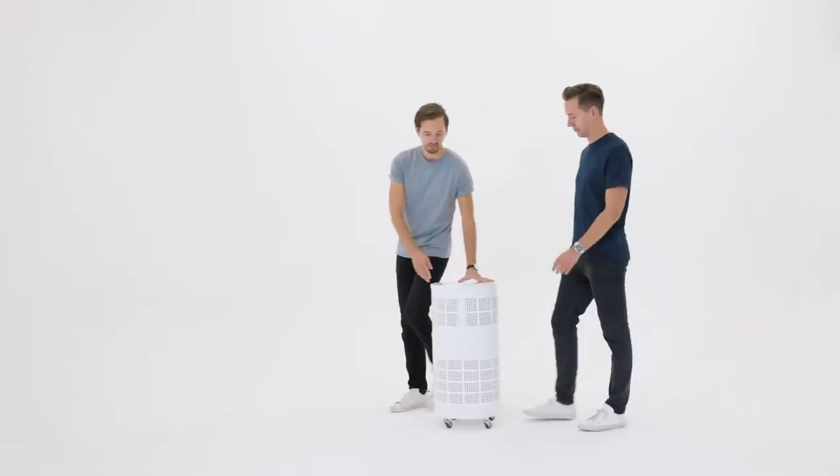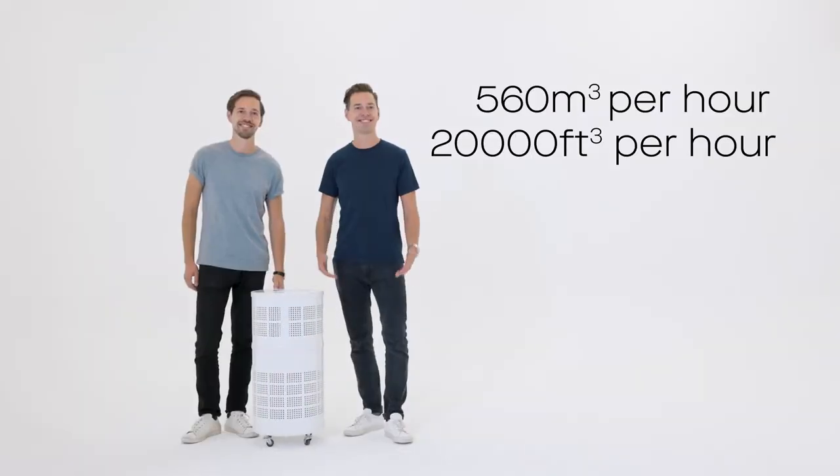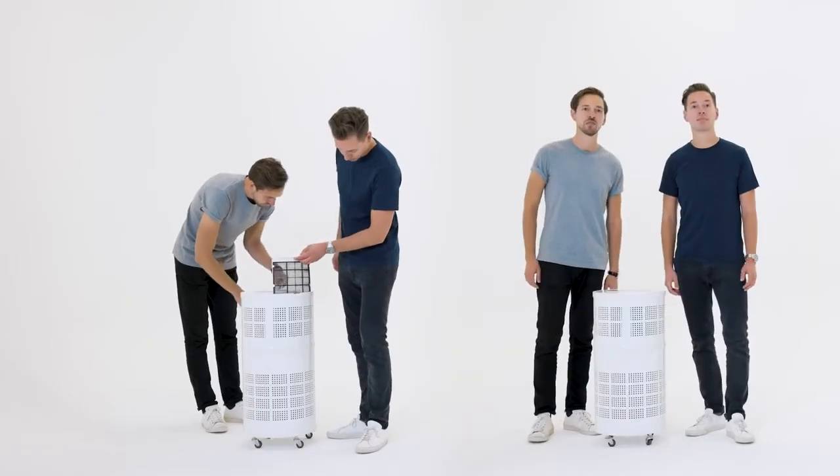Another key feature of the Rensair is the large cleaning capacity. We can process up to 560 cubic meters of air per hour. For spaces larger than that, multiple Rensairs can be combined in order to achieve the same effect.